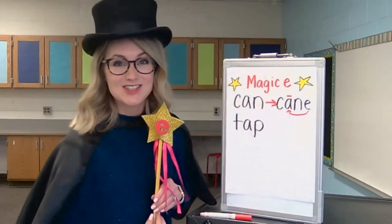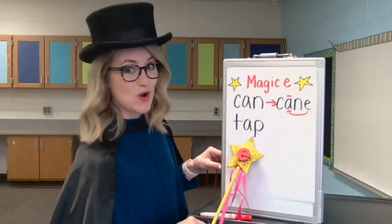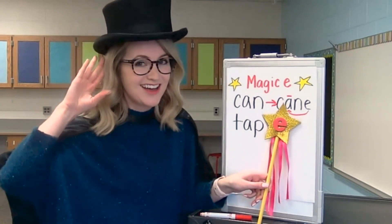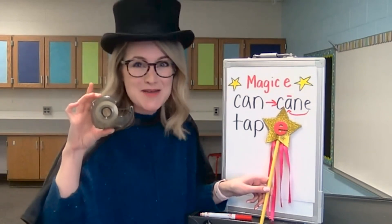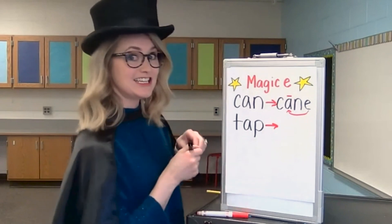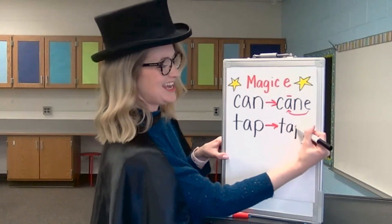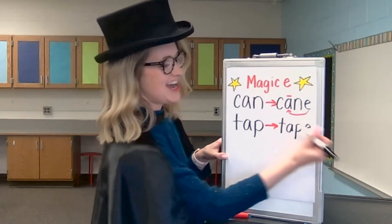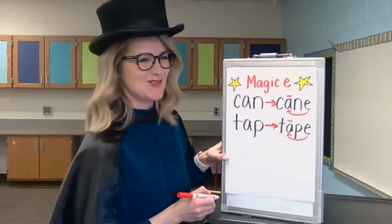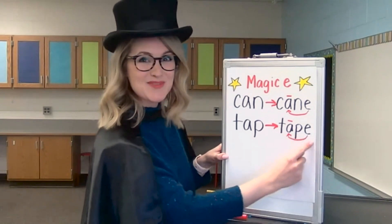Get out your wand — Magic E is coming. She's going to fly over the word tap, tap on the middle vowel sound to make it say its own name, and then land at the end of the word. The word tap becomes the word tape. Let's write the word tape. T — that's a T. A — that's the long A sound. P — that's a P. Now we can't forget, we need our Magic E at the end, because the Magic E makes the vowel say the long sound or say its own name. Let's take our finger and check the word. T, A, P, E. Tape. Nice work.